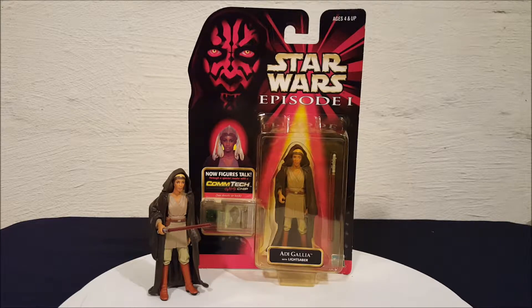Hey everyone, Josh here. I got another Star Wars toy profile for you today. We're looking at Star Wars Episode 1 Jedi Adi Gallia. I know I'm not pronouncing that right — I apologize — but some of the names in Star Wars are a little tough to pronounce, so I'm giving it my best shot. She was a Jedi Knight.